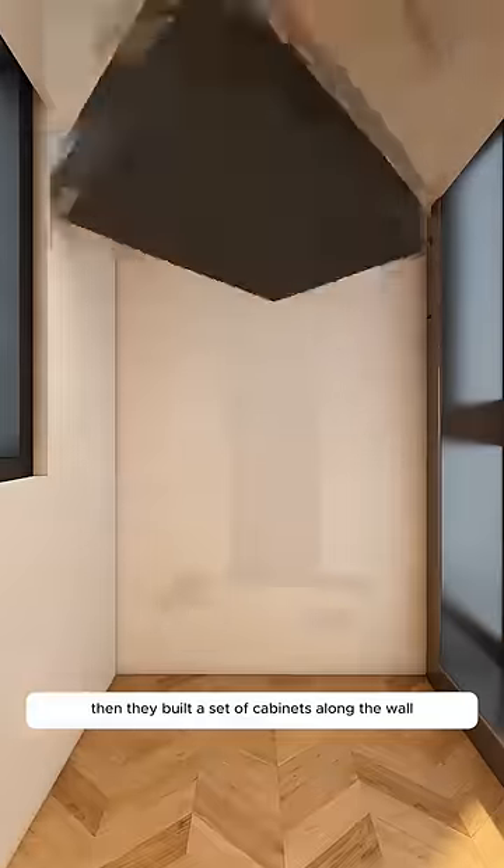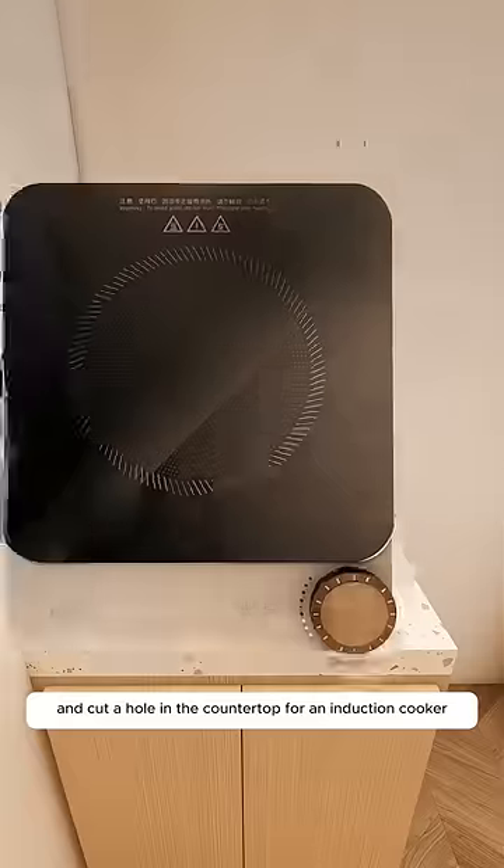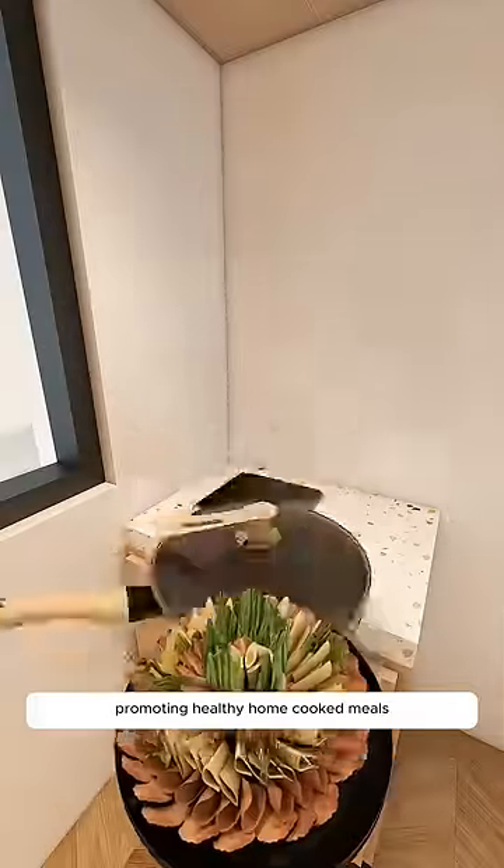They built a set of cabinets along the wall and cut a hole in the countertop for an induction cooker, promoting healthy home-cooked meals.